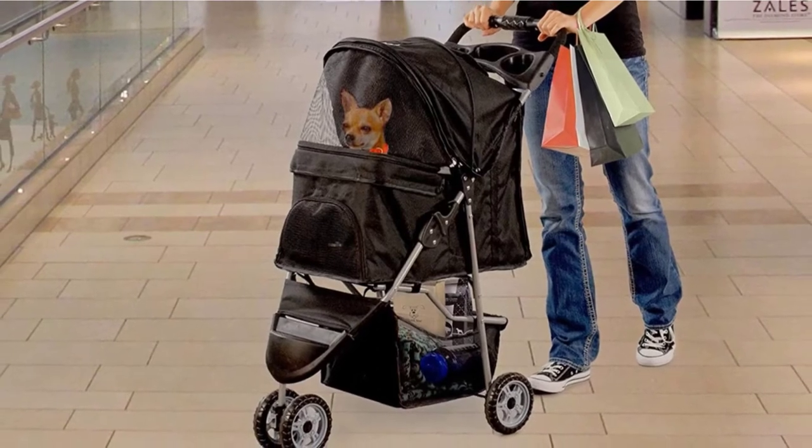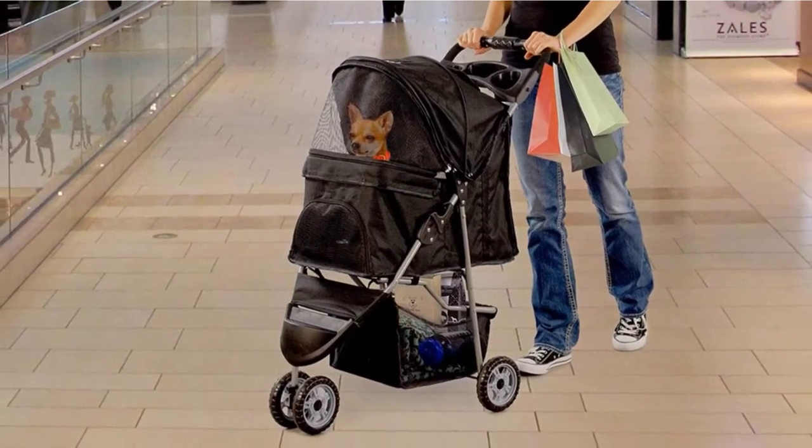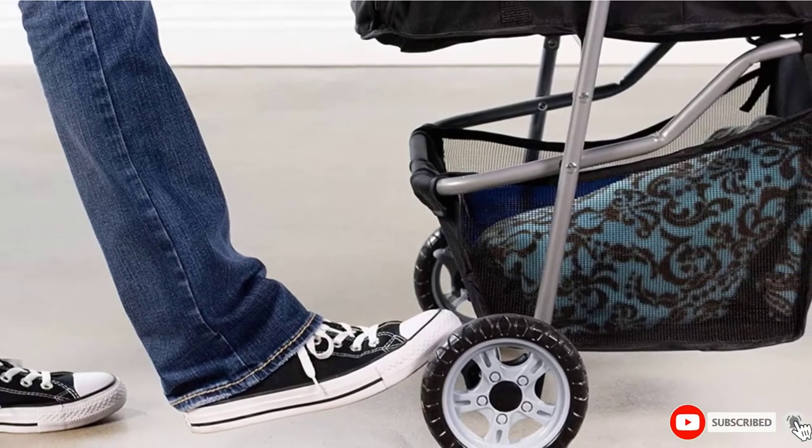Something to note is that reviewers have found this option can be a tad precarious with lighter dogs. As an added bonus, it has a breathable mesh fabric and two cup holders, so both pet and owner stay happy.